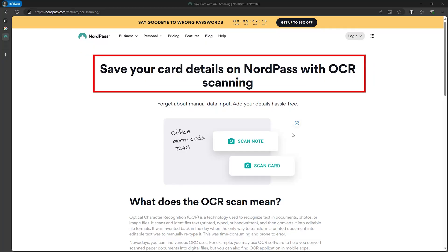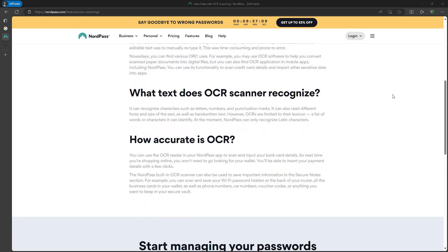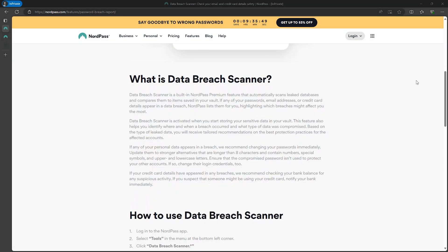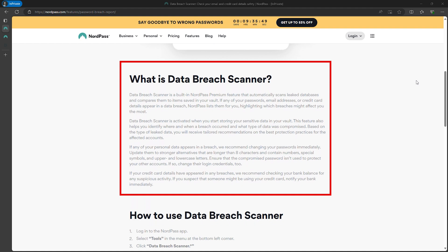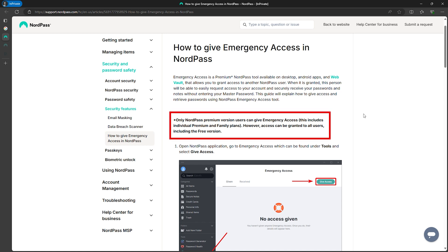You can store secure notes, credit card information, and even attach up to 50 files to any items stored in NordPass, with a total of 3GB of cloud storage. Live text scanning, or OCR, allows you to scan information from written documents, images, and credit cards, saving important data without typing it in manually. The password auditing and data breach monitoring features work very well, detecting weak and repeated passwords and showing where my email had been leaked. One downside is that NordPass doesn't include emergency access like some of the other managers — however, for premium users, NordPass does offer emergency access, giving your closest contacts read-only access to your passwords.